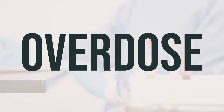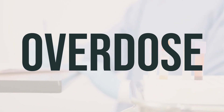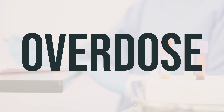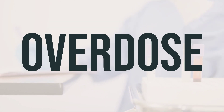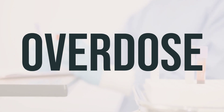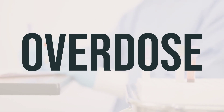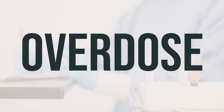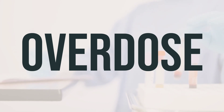If someone takes too much of this medication and experiences severe symptoms like passing out or difficulty breathing, call for emergency help right away. In the US, call poison control at 1-800-222-1222; in Canada, contact a provincial poison control center. Symptoms of overdose may include severe nausea and vomiting, as well as sudden or unusual vaginal bleeding.